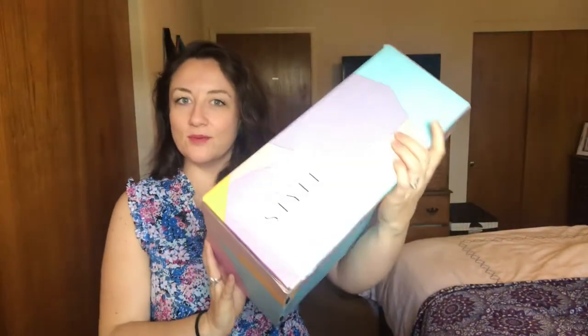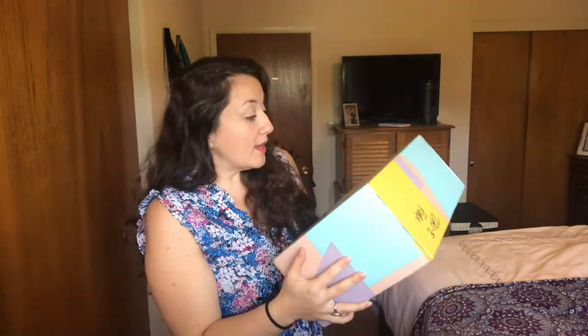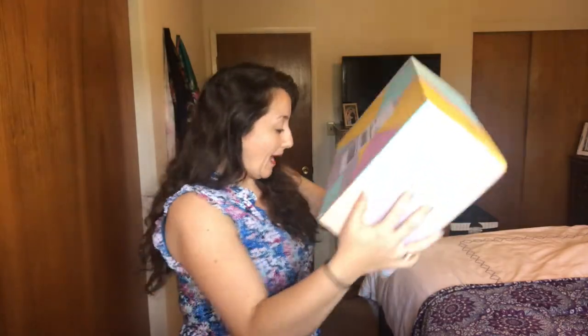I ordered the pea coat. It came in one of their FabFitFun boxes. If you're watching this, you probably know what FabFitFun is — it's a quarterly subscription box with two sales every quarter that are really amazing. I love FabFitFun. I've never ordered a style item before, so I'm really curious to see what the quality is like. I'm just going to open it.